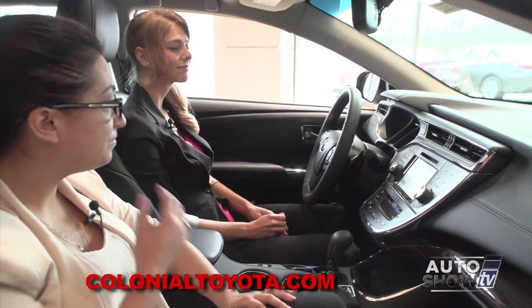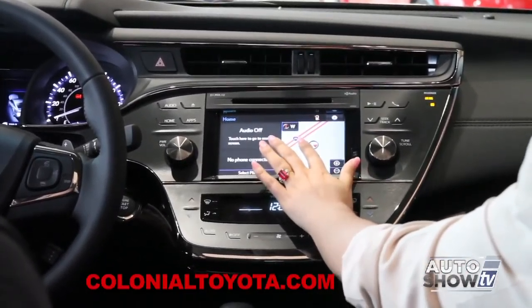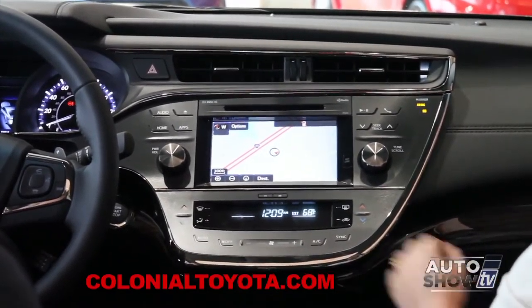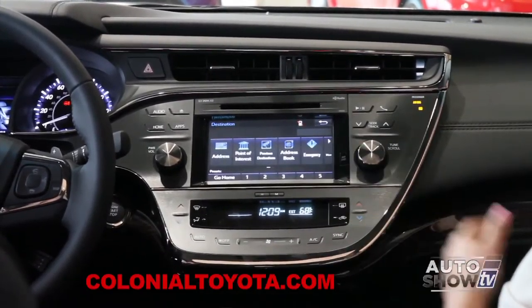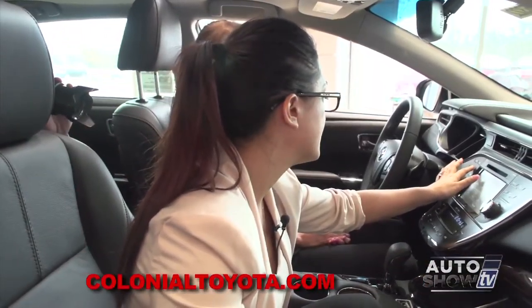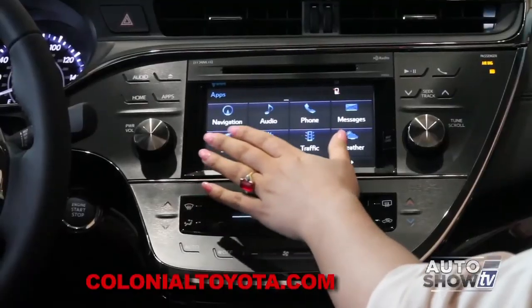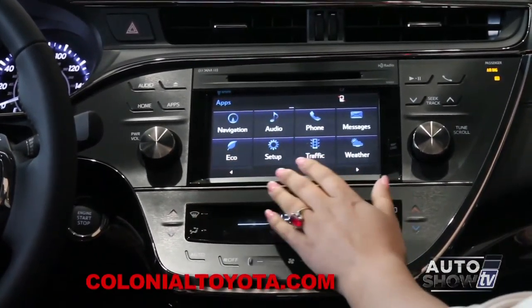Moving over, we have our touchscreen audio with IntelliTouch buttons — no actual physical button, just press the little pictures and it pops right up. The audio is all touchscreen: touch the map to expand it, and there's your navigation. To enter your destination, hit the address field on the bottom. Pretty simple and easy to use.